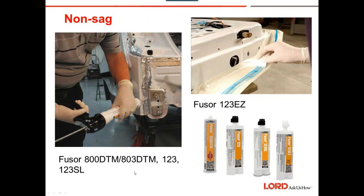Here are examples of DTM applications — a door skin and a rear body panel. It is critical that seam sealer be in these locations because we don't want them to rust out.